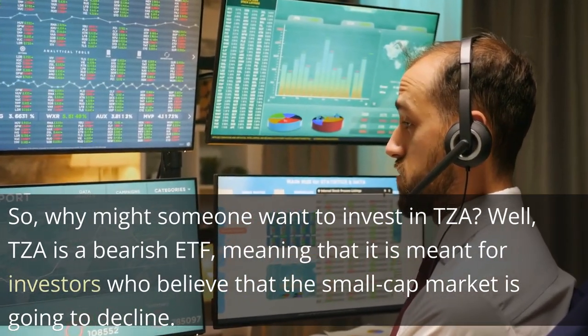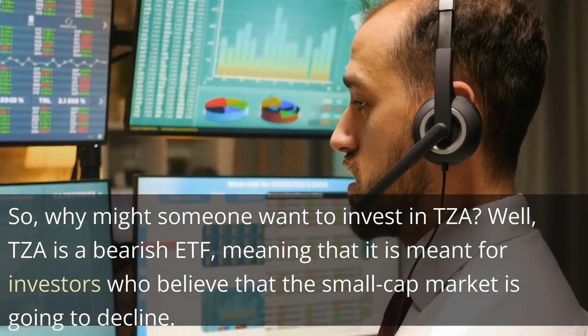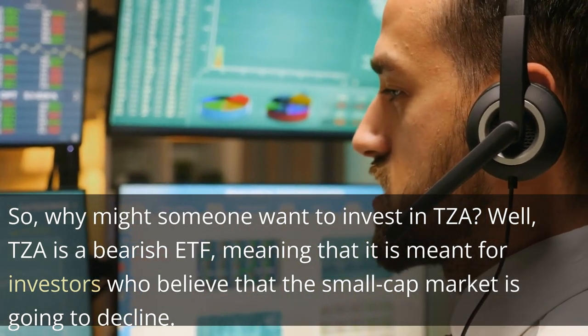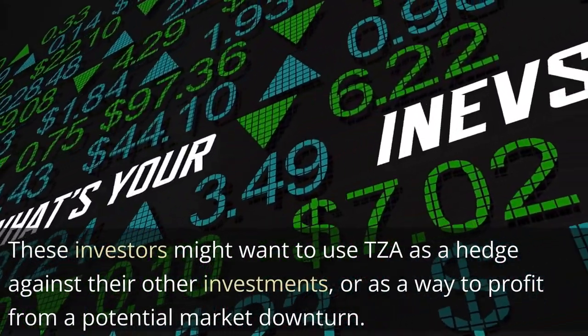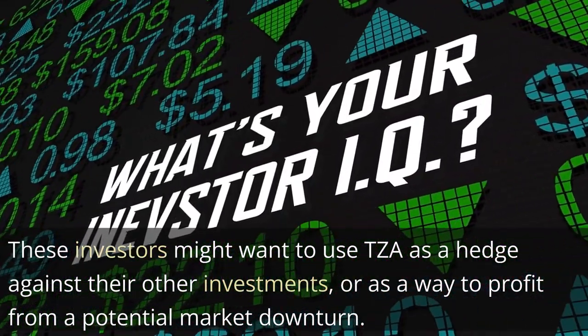So, why might someone want to invest in TZA? Well, TZA is a bearish ETF, meaning that it is meant for investors who believe that the small-cap market is going to decline. These investors might want to use TZA as a hedge against their other investments, or as a way to profit from a potential market downturn.